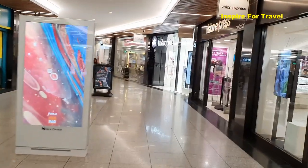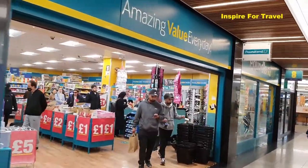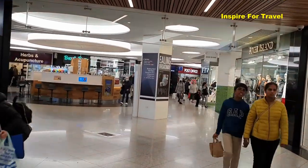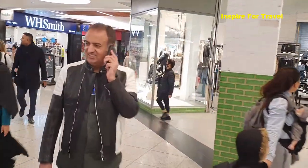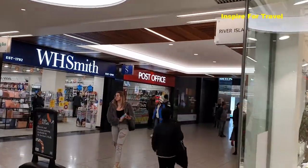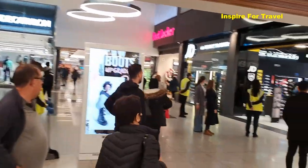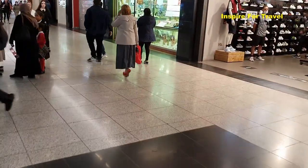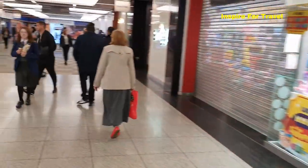We're walking through the shopping centre now — it's a typical type of shopping centre. There's Poundland where you can get everything for a pound, sometimes two pounds. You've also got standard retail shops like River Island. There's also JD Sports, and it seems there's been some kind of incident. We also have shops like Foot Locker where you can buy different trainers — some people say sneakers. All of that can be found here.